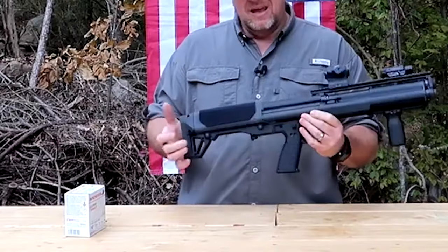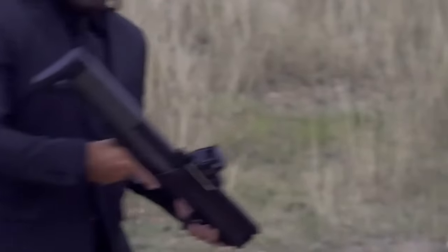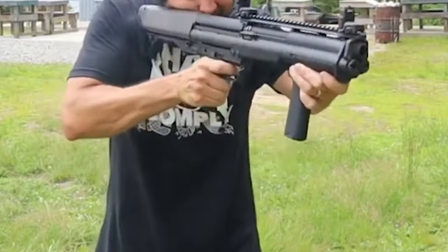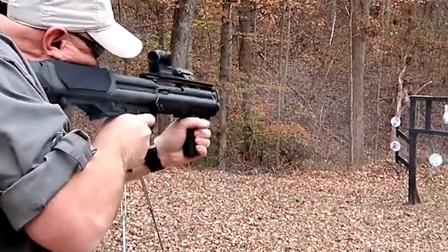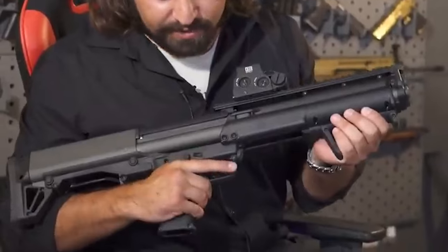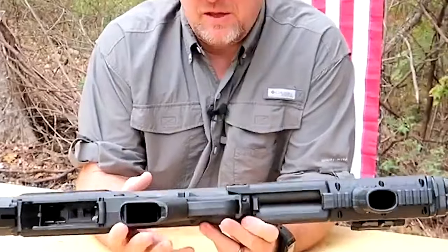However, the KSG has significant drawbacks including inadequate cross-bolt safety, poor plastic quality, and a harsh action. The largest problem is downward ejection, which costs extra money and hurts right-handed shooters. There is conflicting information regarding the deflection plate that some independent suppliers have constructed to divert the shot shell from the arm. Despite these drawbacks, the KSG is a great tactical pump-action shotgun with a large magazine and a compact overall design.